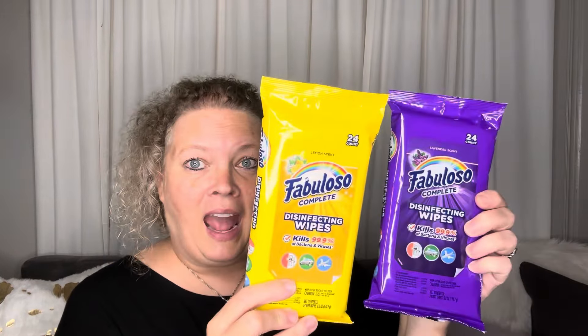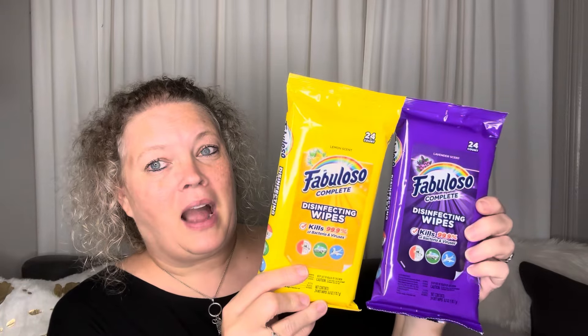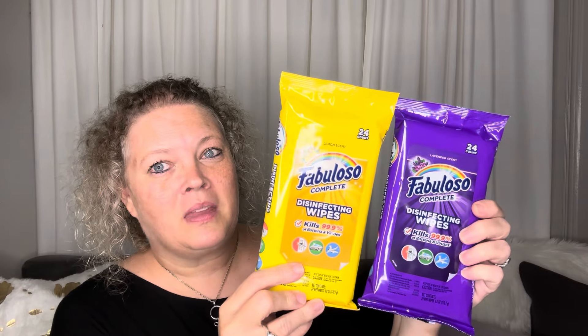Next up, I did find the Fabuloso wipes in Freeport — they only have the lemon scent, which is perfect because I love lemon scent for the kitchen. When I was in Angleton the other day though, they had the lavender scent. So now I have both of them — lemon and lavender. Those are going to be great; I love the smell of Fabuloso.